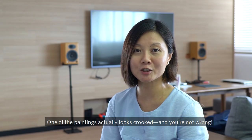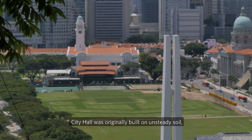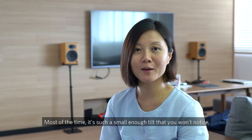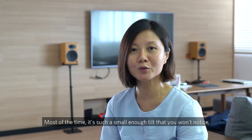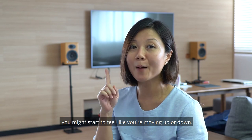One of the paintings actually looks crooked, and you're not wrong. City Hall was originally built on unsteady soil, resulting in it being tilted by about a meter. Most of the time it's a small enough tilt that you won't notice, but when you're walking on the glass walkways between the two main buildings, you might start to feel like you're moving up or down.